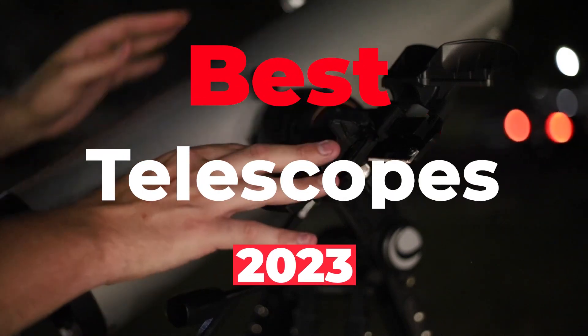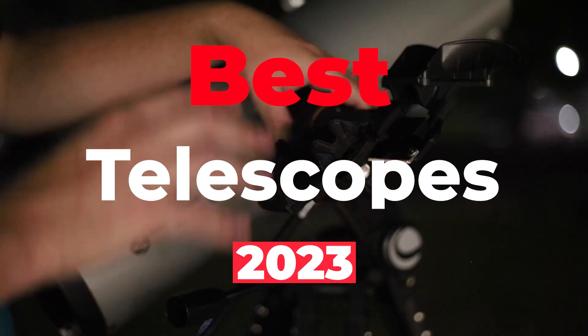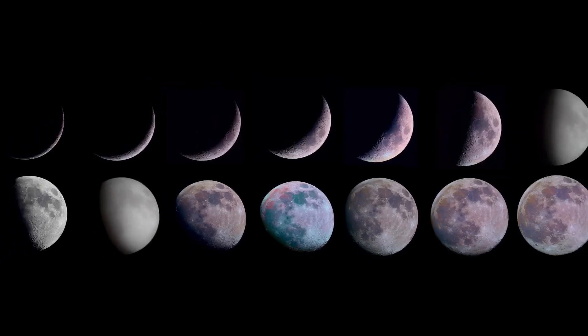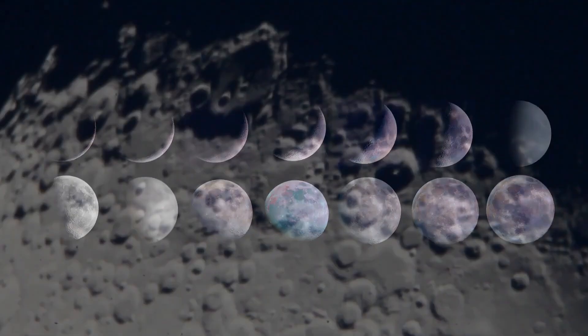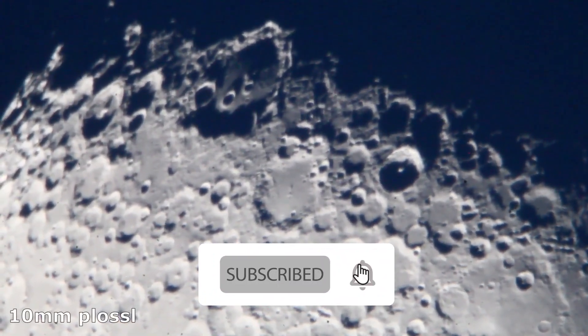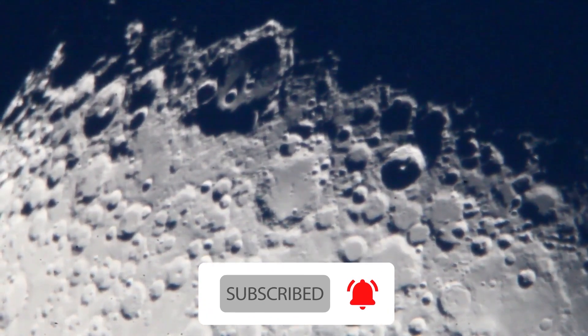If you want to study or shoot the cosmos close up, we have come up with the five best telescopes for the year 2023 for astrophotography and stargazing. It is best to look for an inclusive package that lets you try a bit of everything. These instruments often come with a tripod, mount, eyepieces, and a smartphone adapter. Now without further delay, let's dive into it.